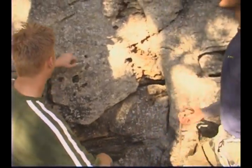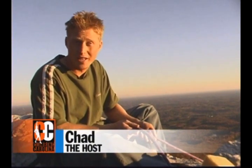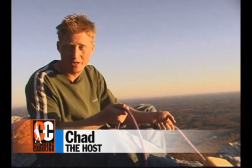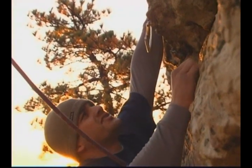Pilot Mountain was first known as Jomeokee, or 'pilot,' to the Saura Indians. Its odd shape made it a perfect landmark for white settlers as well as Native Americans. Here at Pilot, we're lucky enough to have a majority of the routes bolted, so you don't need any pro — you just need a quickdraw set and you can get quite a few climbs done in the 5.11a to 5.10a range.